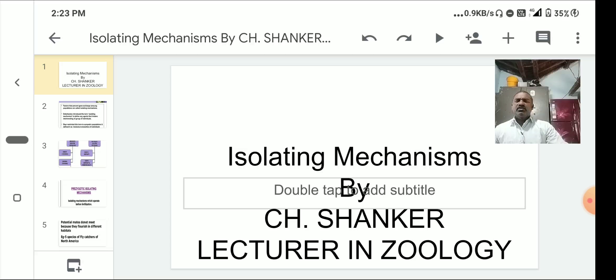Isolation plays a key role in the formation of species. The isolation mechanisms are broadly classified into two main groups: geographical isolation and reproductive isolation.